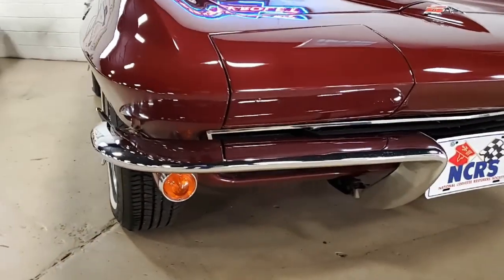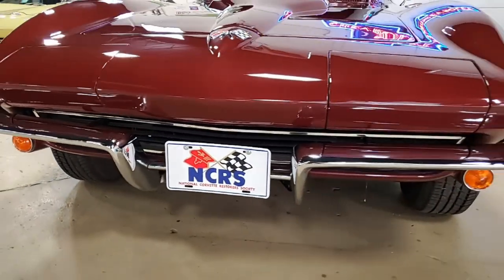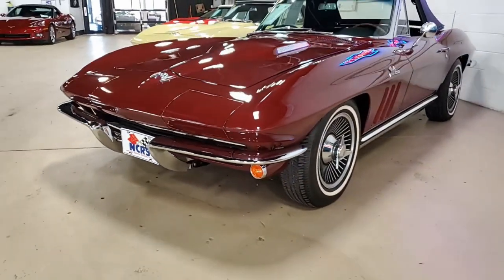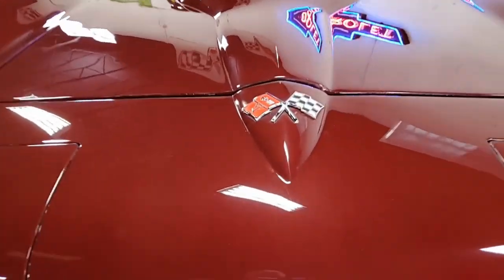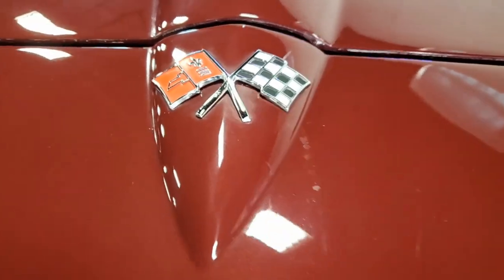Features on this car include the knockoff style wheels, AM FM radio, Teakwood steering wheel, and it was originally assembled on June 8th, 1965. This 65 Corvette 396 425 horsepower convertible is in very good condition and it features those desirable knockoff style wheels.